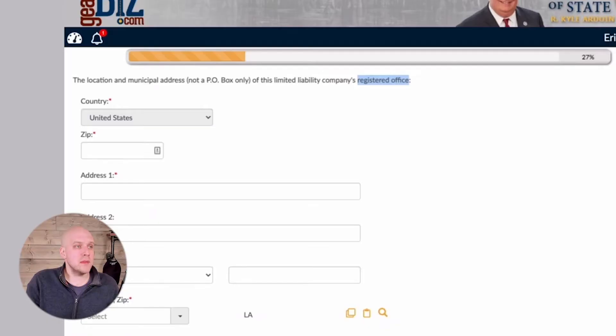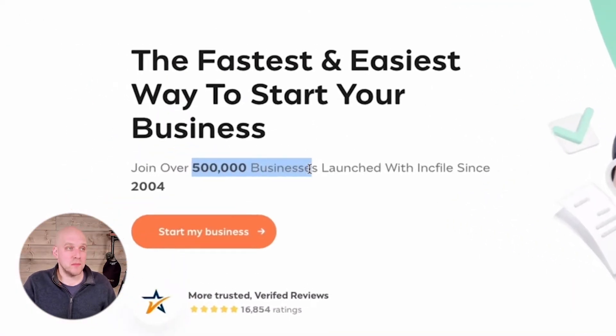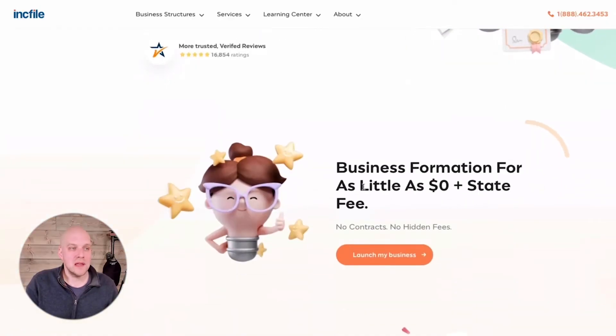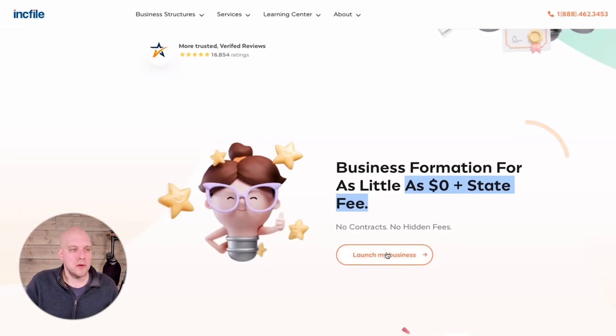As you go through state websites, they kind of gloss over these details, and I never liked that. I think IncFile does a great job — they've helped set up over 500,000 businesses and really guide you through the process. You can get set up for as little as zero dollars plus the state fee. The state fee in Louisiana is about $100 if you go through the state website plus credit card processing fees. If you go through IncFile, it's $105 all in. You click 'Launch My Business' to get started.